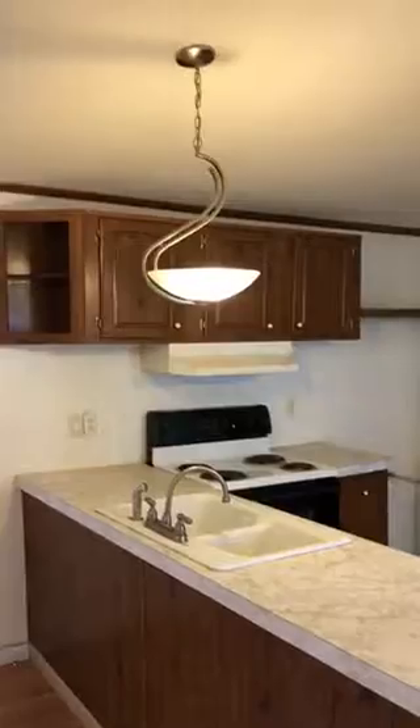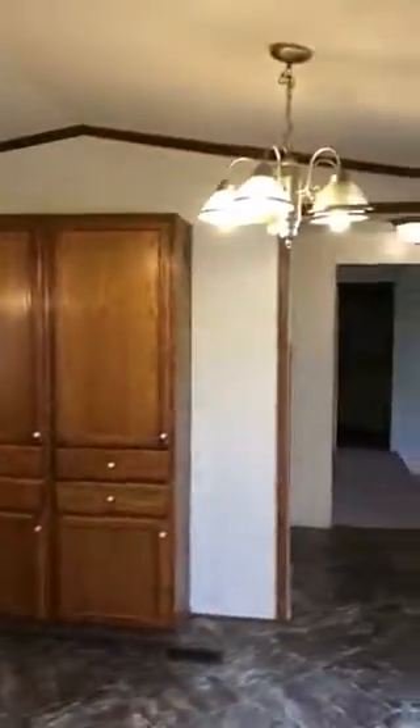This home does not have a refrigerator, but it does have new light fixtures and new flooring. We've reflected the lack of a refrigerator in our down payment.